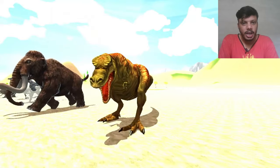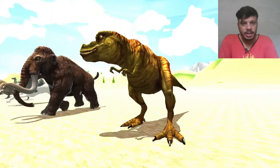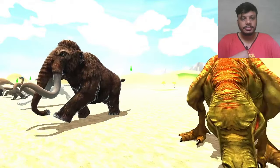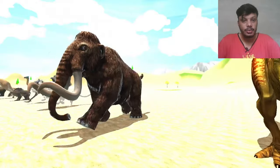So again dinosaur is here — same dinosaur. Why are you again here? Dinosaur is here. And another animal is here — that is woolly mammoth.